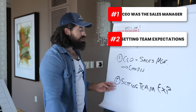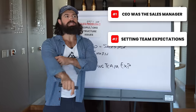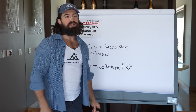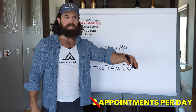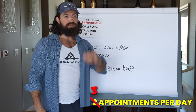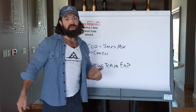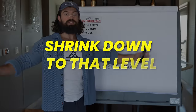The second org issue was setting team expectations. One benefit of working with someone who has more experience is knowing what the benchmarks should be and resetting minimum standards. If setters are doing two appointments a day when they should be doing a minimum of three, that sounds tiny - but two to three is a 50% increase across the whole team. If you set the bar low, people will naturally shrink down to that level.